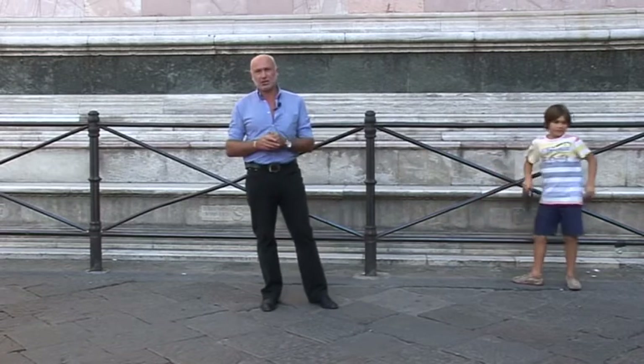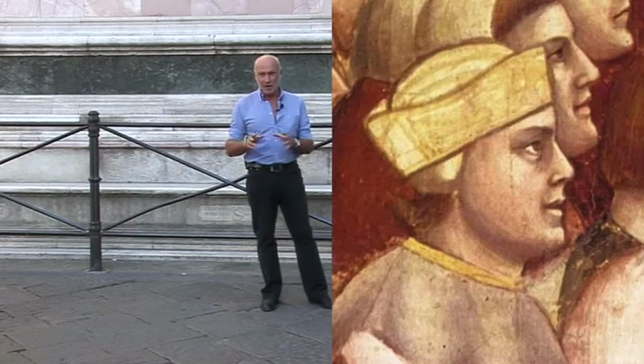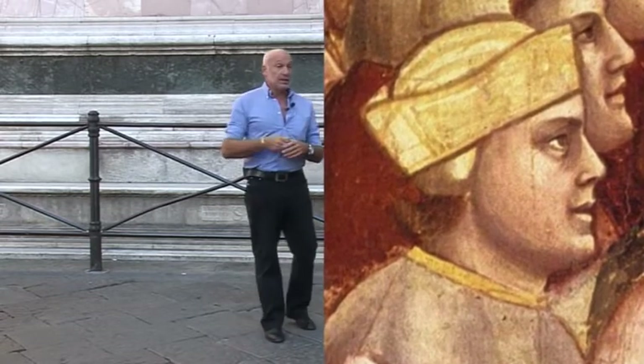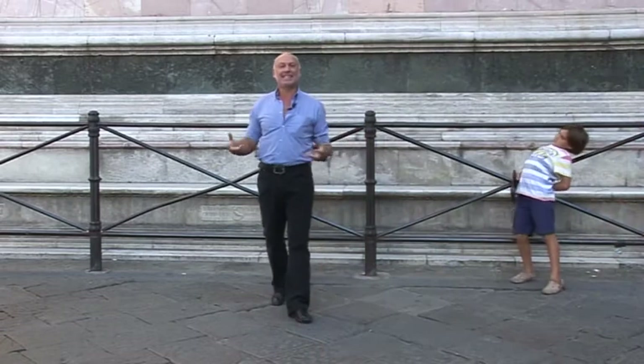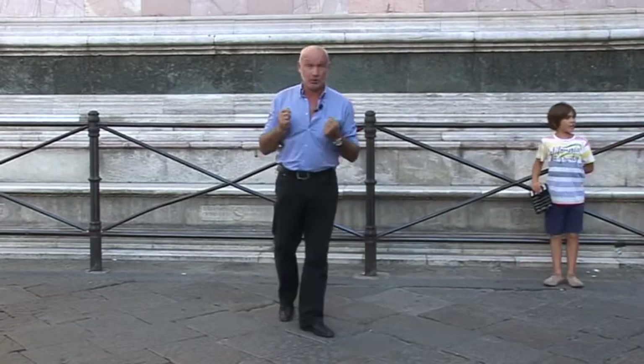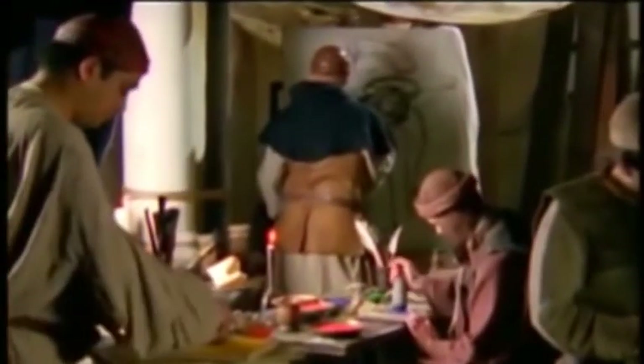Era brutto, perché la storia ce lo racconta come una persona veramente bruttina, però particolarmente simpatica e buffa, che amava fare scherzi. Uno di questi scherzi lo fece proprio a Cimabue. Durante un'assenza del maestro, lui dipinse sul naso di uno dei personaggi che Cimabue stava dipingendo, una mosca. Questa mosca era talmente ben dipinta e ben fatta, a dimostrazione della sua capacità di riprodurre la natura.